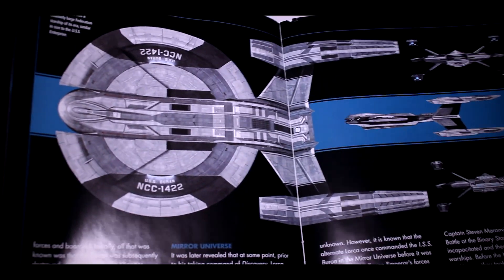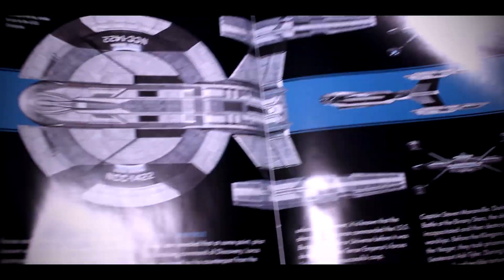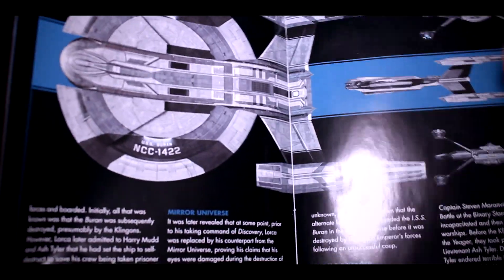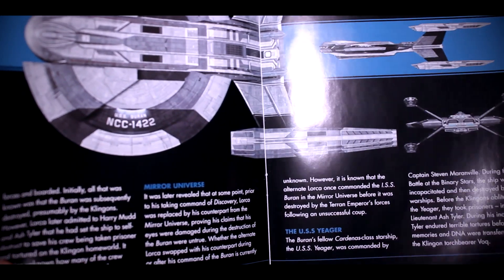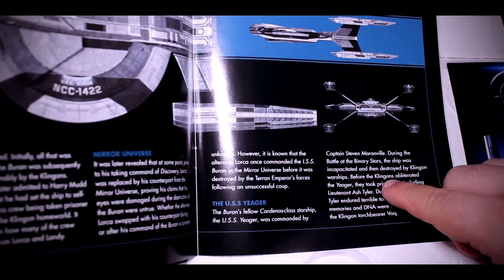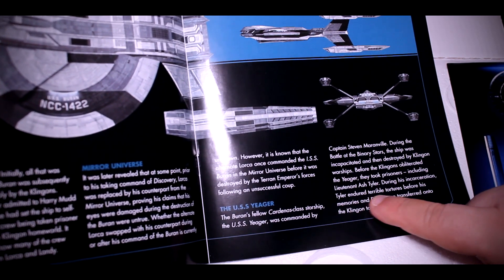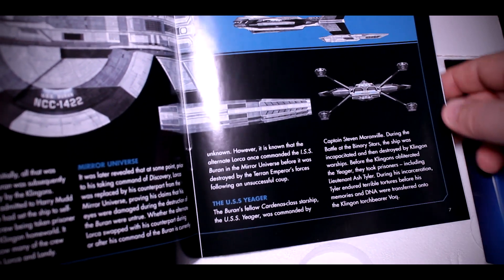Here are some more pictures — the top profile, side profile, front and back. There's also information about the mirror universe. The Yeager was destroyed at the Battle of the Binary Stars. Before the Klingons obliterated the Yeager, they took prisoners including Lieutenant Ash Tyler. During his incarceration, Tyler endured terrible tortures before his memories and DNA were transferred onto the Klingon torchbearer Volk.